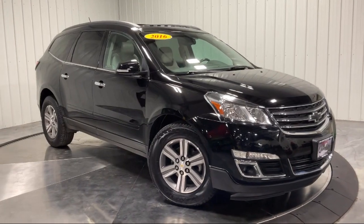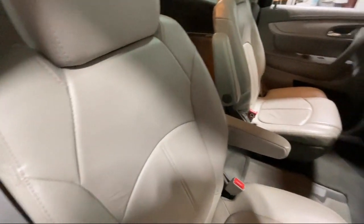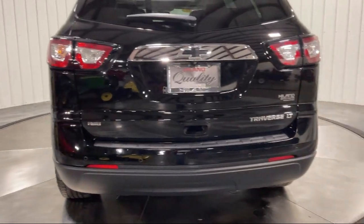MP3 player, keyless entry, leather steering wheel with auto tilt-away, and much more. The family-owned Highland Toyota has been proudly serving the Quad Cities since 1967.